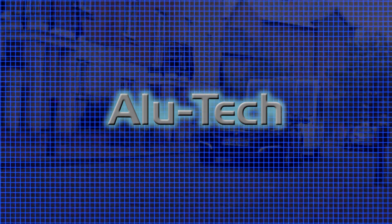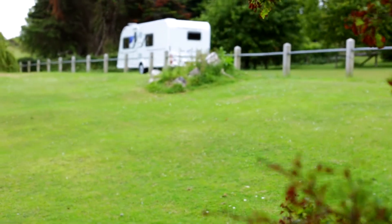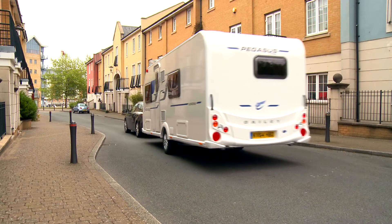Built using our patented Alutech construction system, this range includes a choice of seven different layouts which include a host of new features aimed at making your life easier.